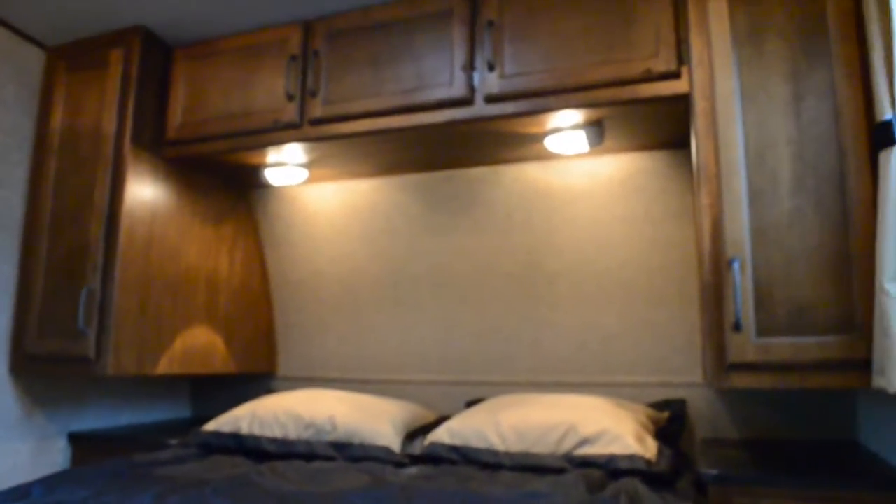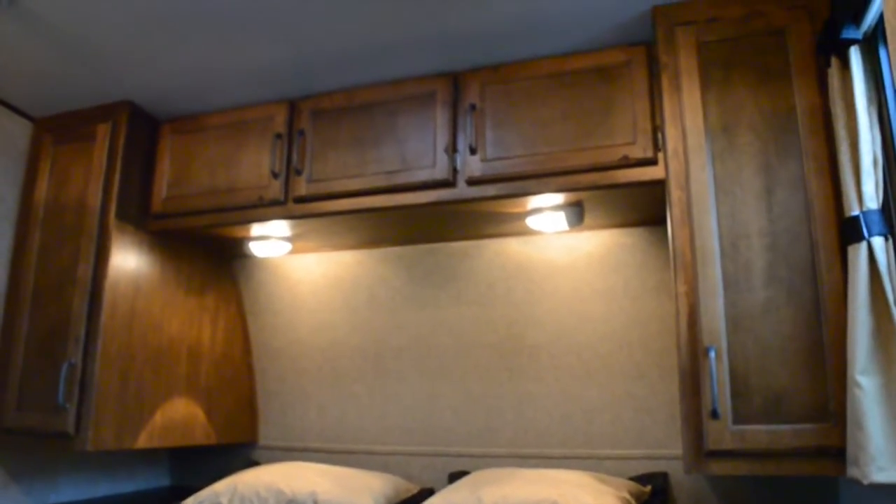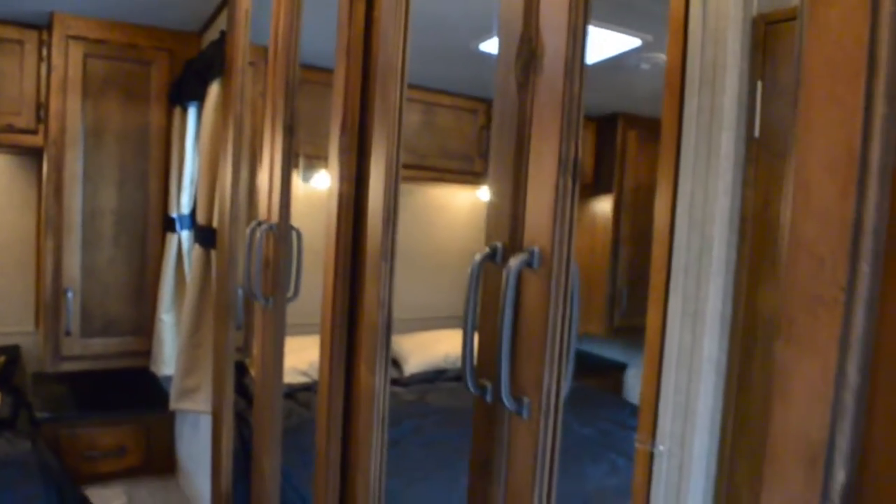In the master bedroom, your queen-size bed sits beneath plenty of overhead storage and next to the slide-out wardrobe.